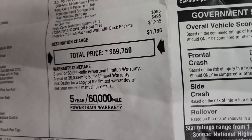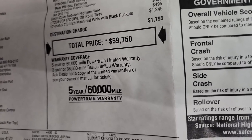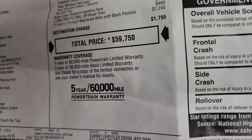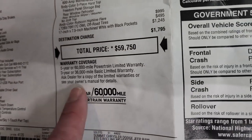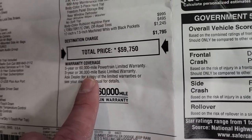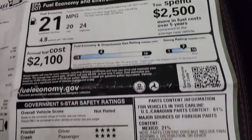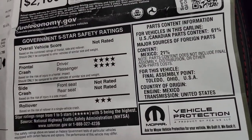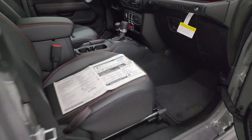To get your rebates and incentives and special prices on this one, the link to our website is in the upper right of the screen — click that for rebates and availability. 3-year/36,000 bumper-to-bumper warranty, 5-year/60,000 powertrain. There are your miles per gallon, and you get safety ratings of four stars and three-star rollover.